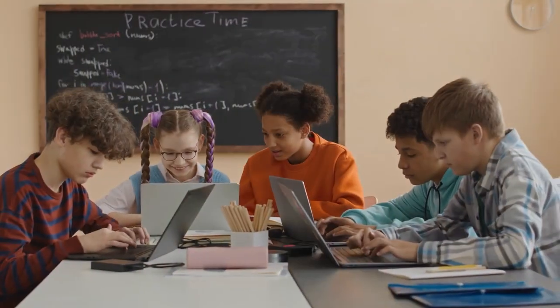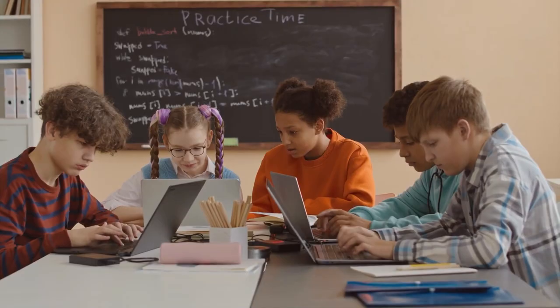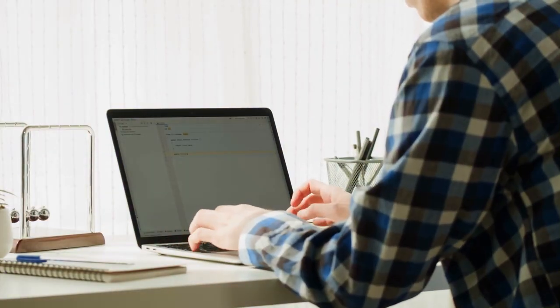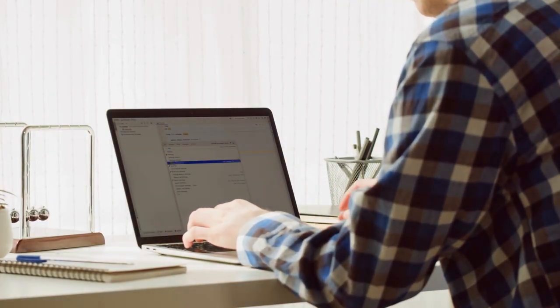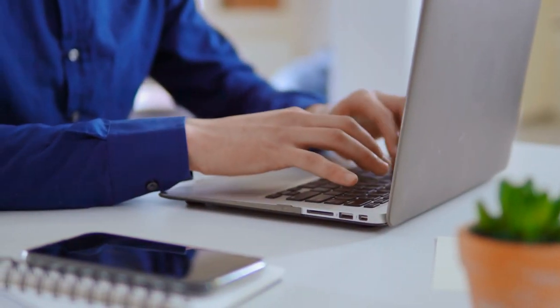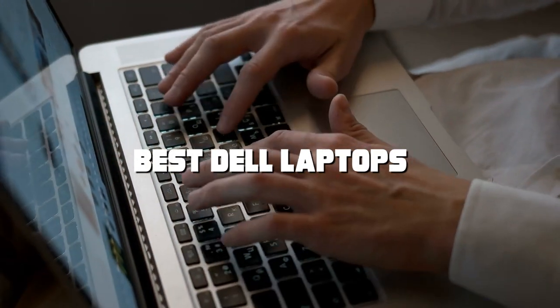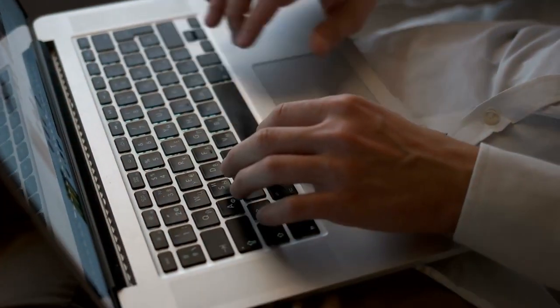Welcome to the world of technology. Today we're exploring the world of Dell laptops, a brand synonymous with reliability and performance. Whether you're a student, a professional, or just someone looking for a reliable computer, we've got the top 7 Dell laptops that promise to cater to every need, from affordability to high-end performance.